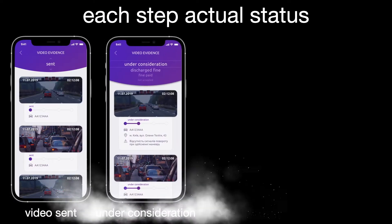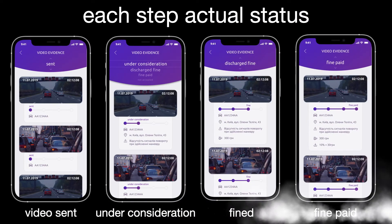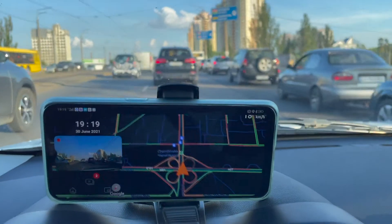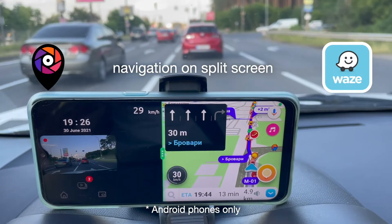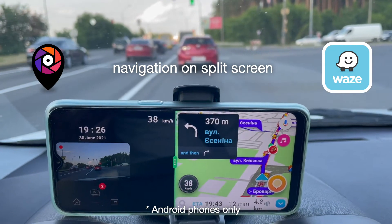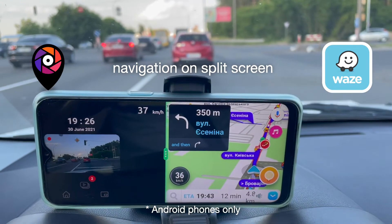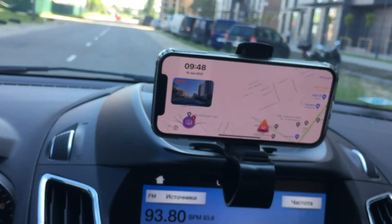Our system is quite transparent. Our users will be receiving real-time statuses of the video evidence when those are sent to police. When a penalty is paid by a violator, our user will receive a certain percentage of that penalty. Once the user receives the bonus money, he can be sure that the violator was really punished. By the way, this bonus money can be transferred to charity, and in this way our users can help the society twice.